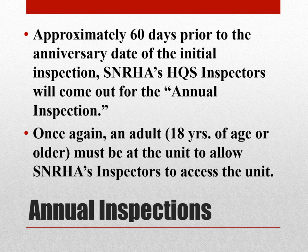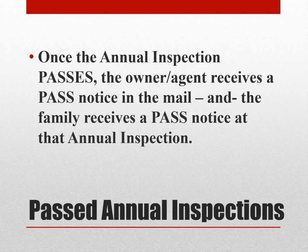Approximately 60 days prior to the anniversary date of the initial inspection, Southern Nevada Regional Housing Authority HQS inspectors will come out for the annual inspection. An adult 18 years of age or older must be at the unit to allow SNRHA's inspectors access. Once the annual inspection passes, the owner-agent receives a pass notice in the mail and the family receives a pass notice at the annual inspection.